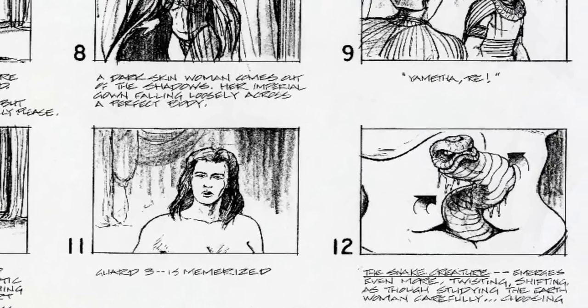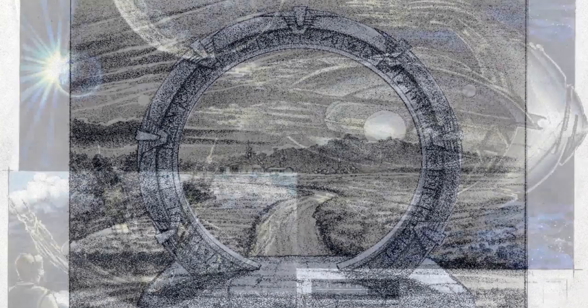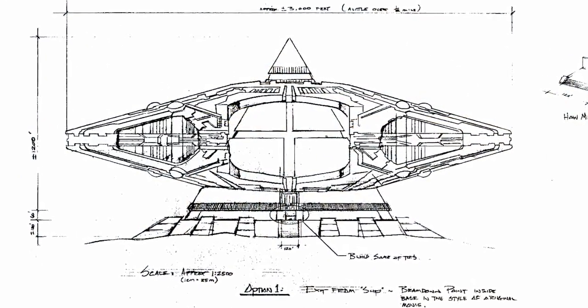We also have a ton of original artwork from episodes such as Singularity and Wormhole Extreme, as well as artwork from Evolution and Full Circle. And we have this amazing pencil sketch of a Goa'uld mothership on top of a pyramid.